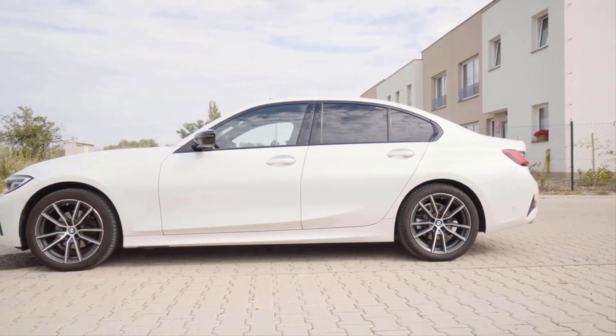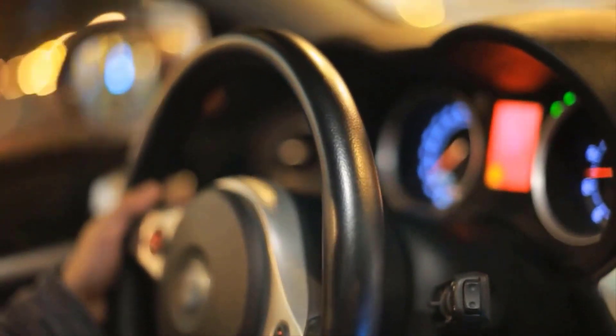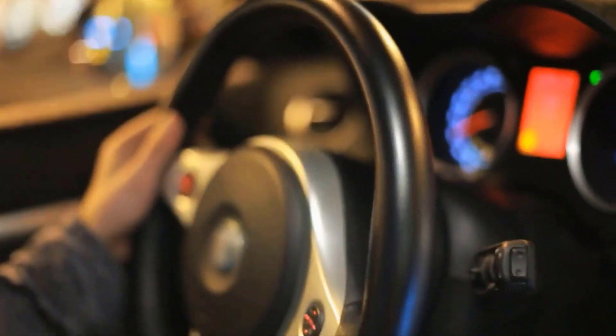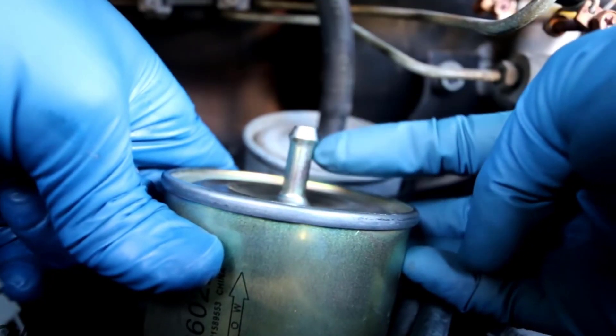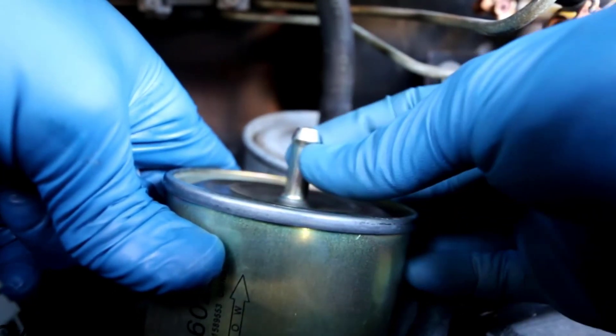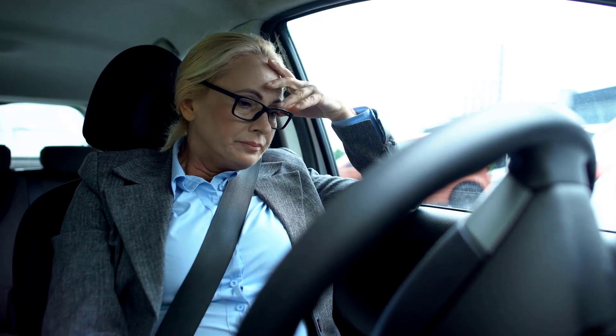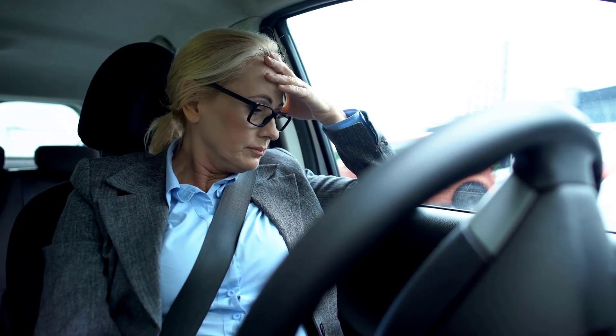If you notice a loss of power when your engine is under increased load, such as when you are driving fast, then your fuel filter may be to blame because your engine's demand for fuel cannot be adequately met when your fuel filter is clogged. When your fuel filter is clogged, gasoline would not flow through the filter, which can cause your car to jerk.